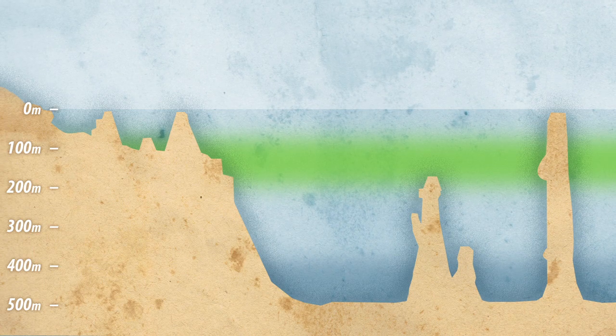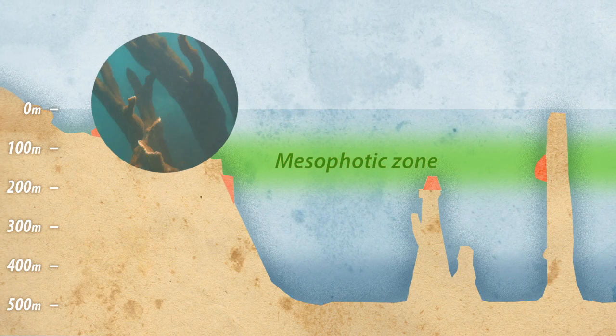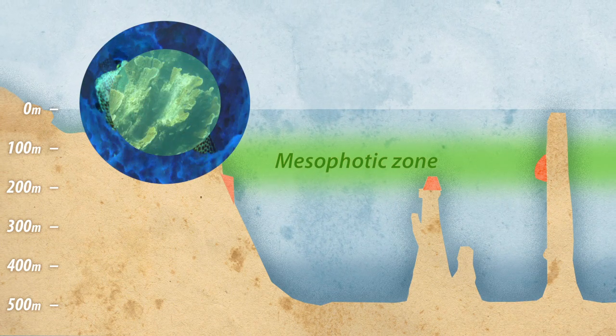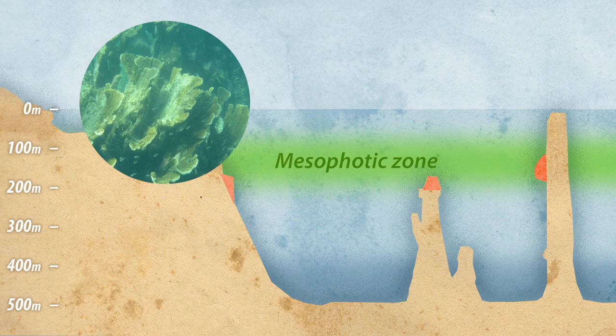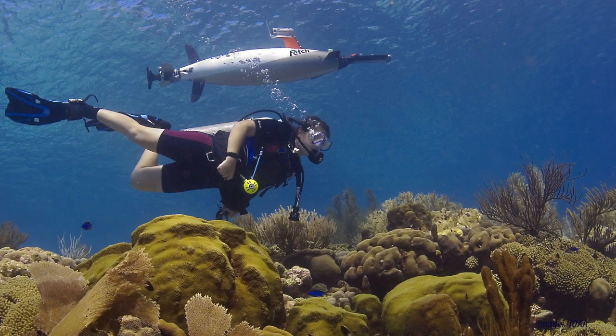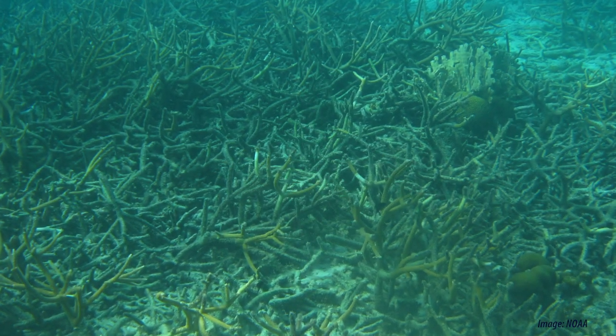We know that deeper mesophotic reefs can provide a safe haven for species, be they corals themselves or fish species, and those deep reefs can then provide a seed area for some of the shallower reefs to recover. But those connections are really complex and we're only just beginning to piece and tease those out.